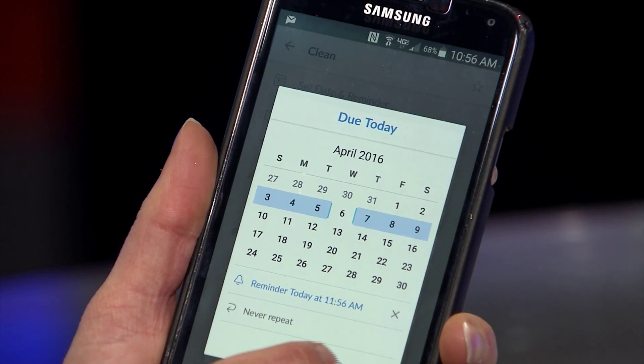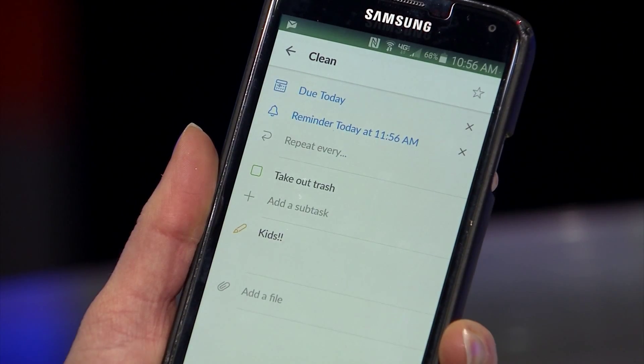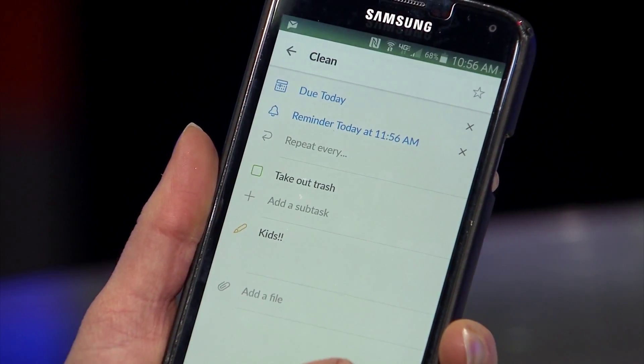Send the list to friends, co-workers, and family members. For example, tell your kids they need to take out the trash. Wunderlist is customizable and it's free.